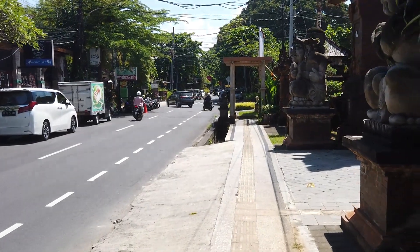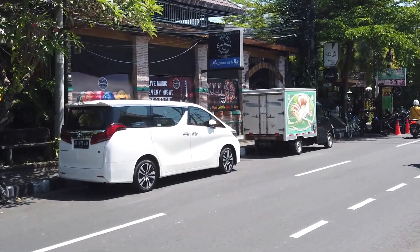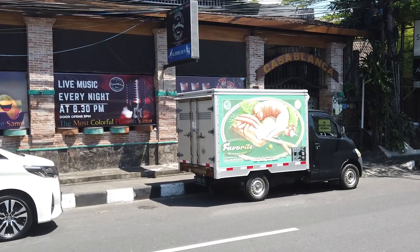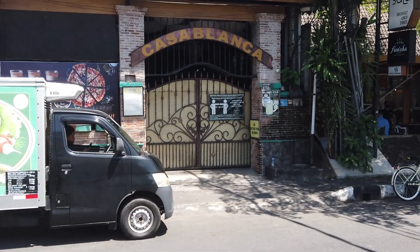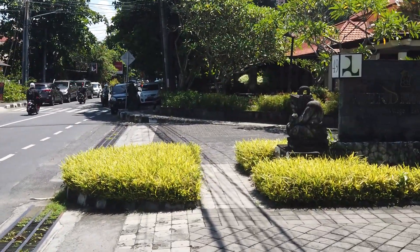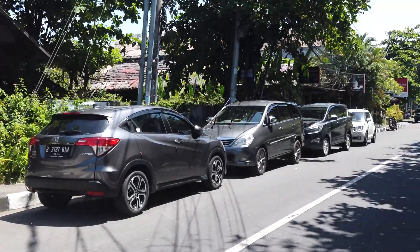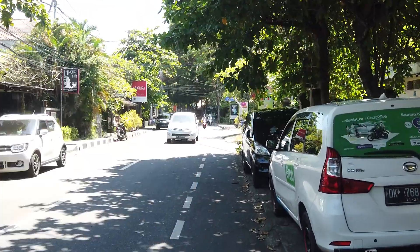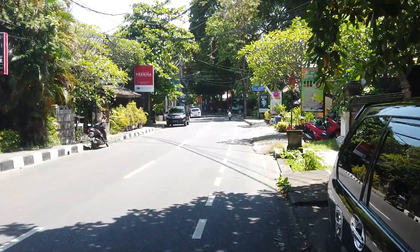We're getting pretty close to the middle of Sanur. Casablanca — now that was one of the busiest places at night time, a sports bar with live TV and live music — but it's closed for now. Getting close to lunchtime and I thought they would be open; maybe they just open at night. The Swiss Bell Resort is open, there are people in reception. My personal opinion: I don't know why you'd stay on that side of the road — the beach is the other way. There are plenty of villas and hotels along this side with direct beach access.